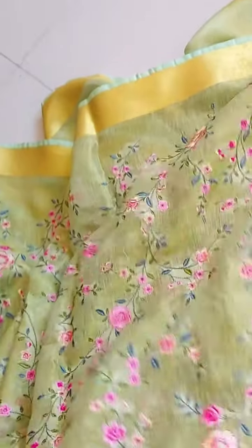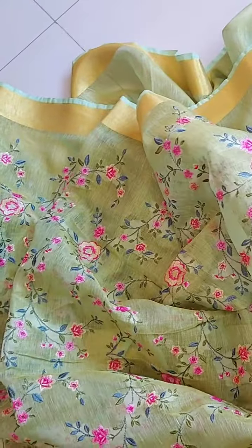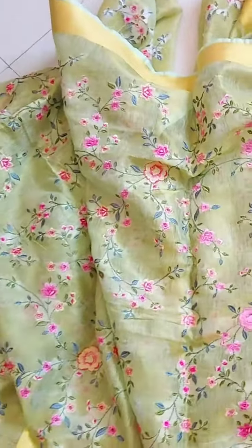Floral embroidery in contrast stands out beautifully, and because of the color you'll be able to wear it in the daytime as well as nighttime. It has this beautiful sheen that will give you an amazing look.